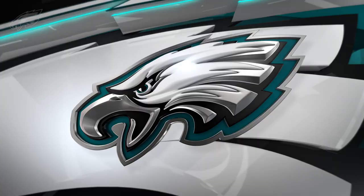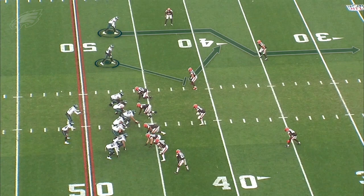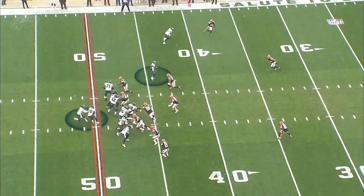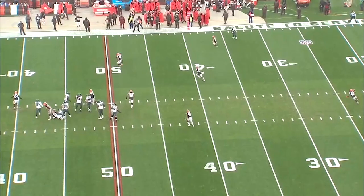Let's start with the interception return for a touchdown. The play concept is a two-man route — Jalen Reagor is going to act like he's blocking the linebacker and then break towards the sideline off play action. Carson Wentz drops back and sees the safety patrolling over the top, taking away that route from Reagor. He could have pulled the trigger there — I get why he didn't — he's trying to play it safe, going to the check-down on second and medium. He gets hit from behind and it turns into an interception return for a touchdown.